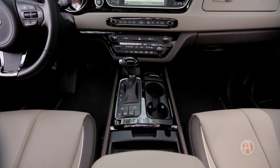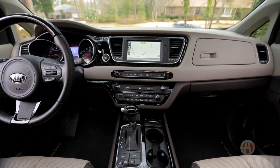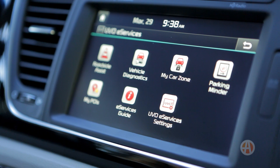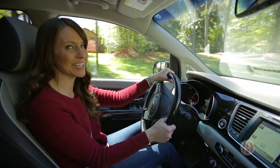The Sedona definitely isn't lacking when it comes to the latest technology. The available 8-inch touchscreen, Siri eyes-free technology, and Kia's easy-to-use UVO infotainment system keep you in touch and entertained. There are also USB ports and multiple power outlets to keep everyone's gadgets up and running.